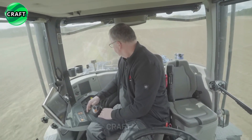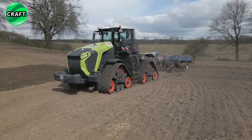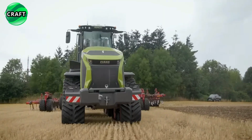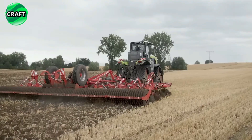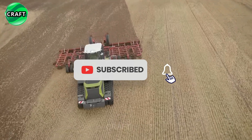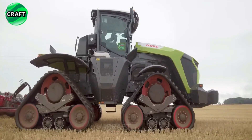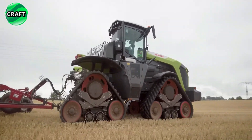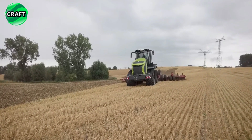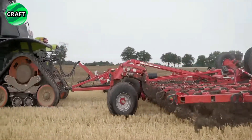The tractor has a spacious and comfortable cab with modern controls and a panoramic view for the operator. The Claas Xerion 12.650 TerraTrak is equipped with a six-cylinder diesel engine with a maximum power output of 524 horsepower. It has a continuously variable transmission (CVT) that provides smooth speed and power control. It can be used for a wide range of agricultural tasks including plowing, planting, harvesting and transport, and has a high lifting capacity, making it suitable for heavy attachments and implements.